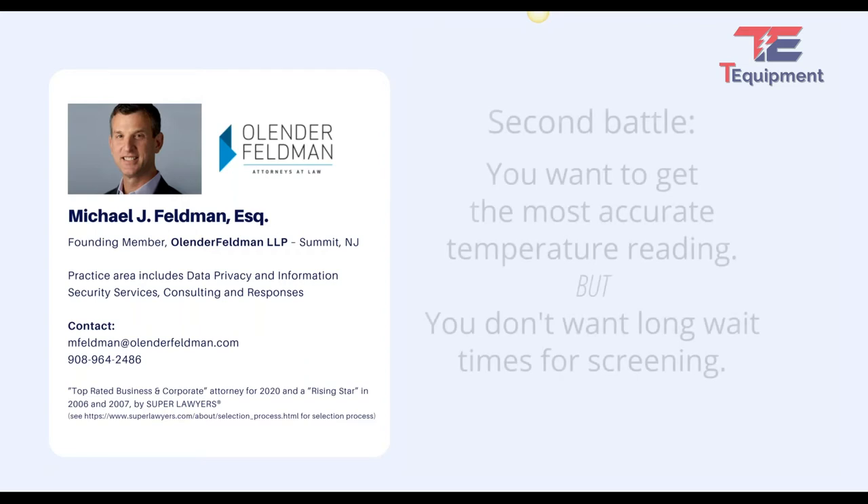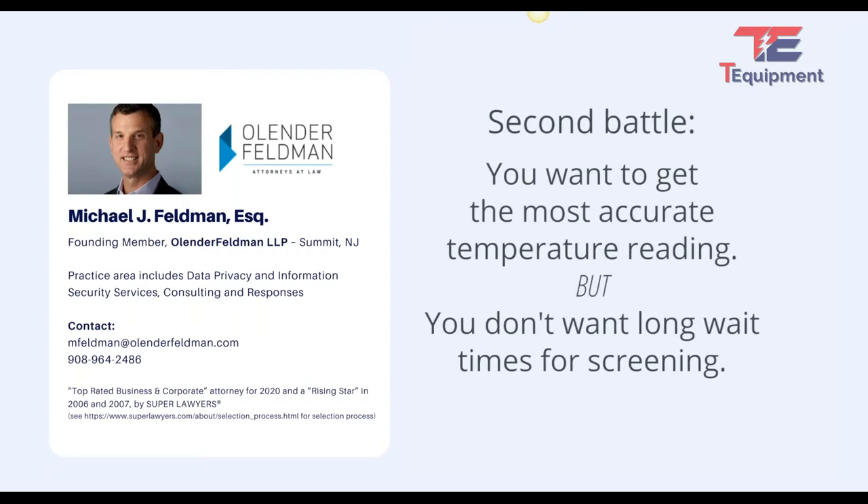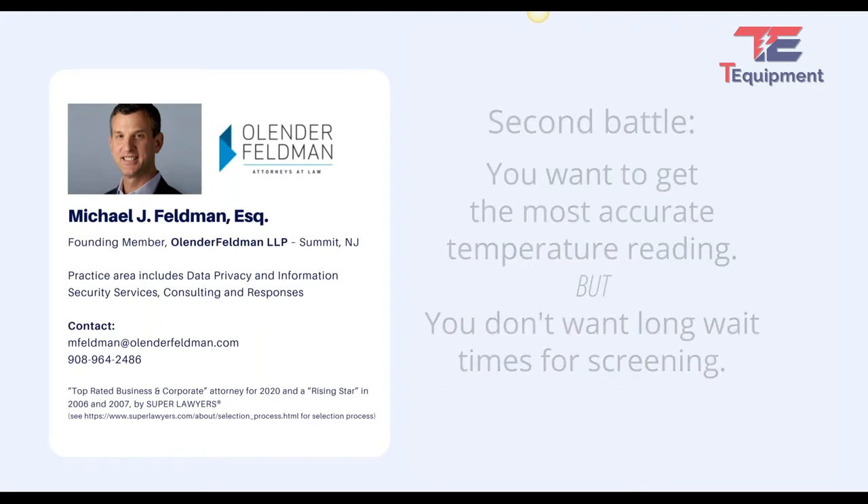You have the battle of trying to get the perfect temperature. Evan was going over examples of whether it's FDA regulations or best practices on how to get the most accurate reading versus social distancing — you obviously don't want to create a scenario where to get the perfect temperature, you tell everyone to come into the lobby, take their jacket and masks off, and stand all together for 10 minutes. That would be very counterproductive.